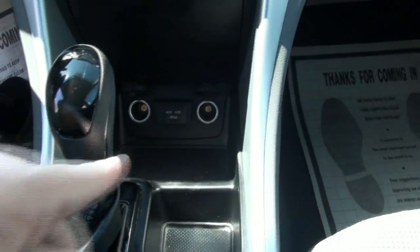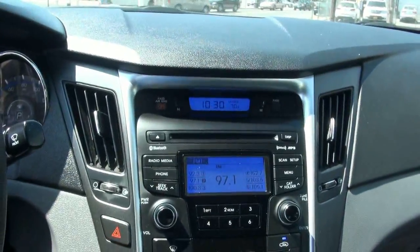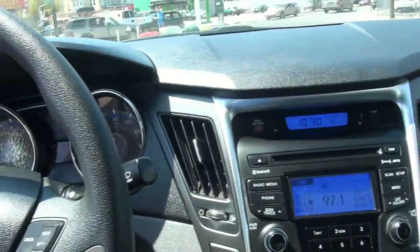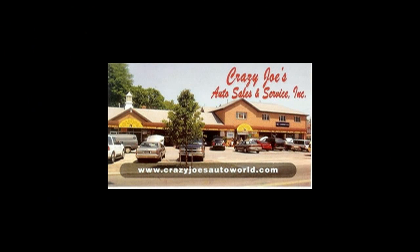All your outlets are there for your phone. If you need more help, call us here at Crazy Joe's for more details at 718-448-8548.